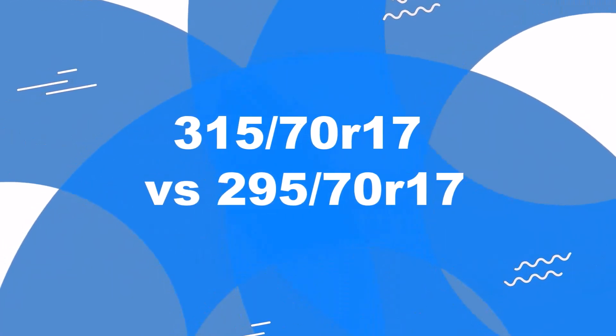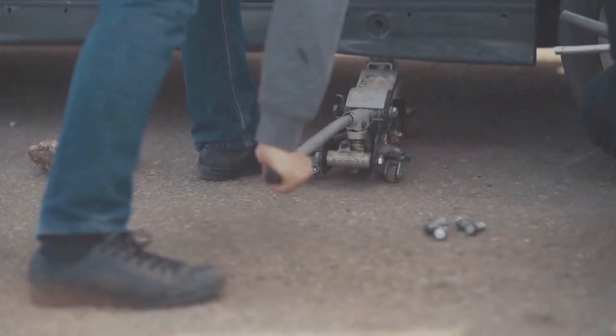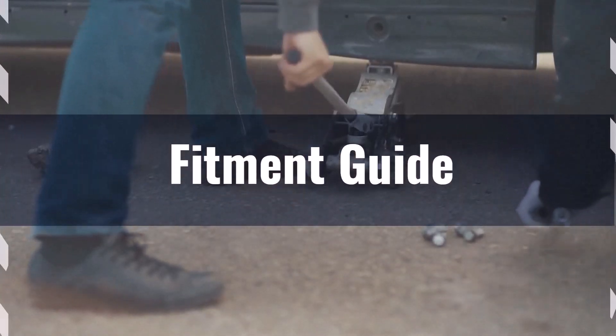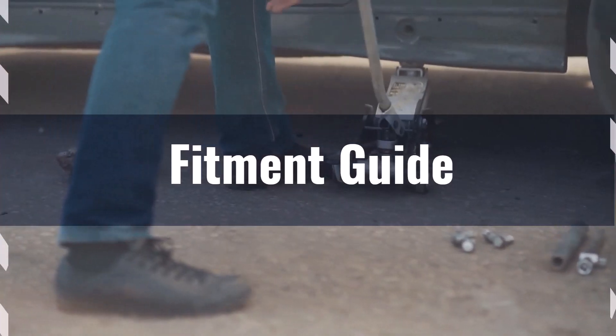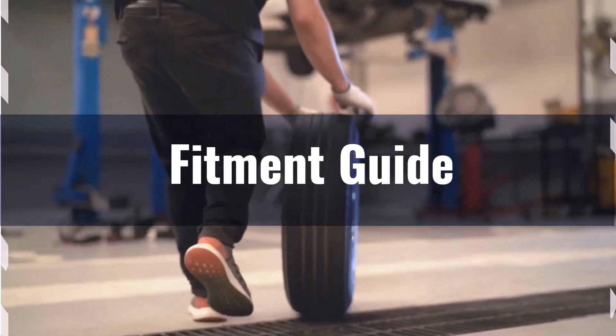Welcome to our comparison video on switching from 315 70ths R17 to 295 70ths R17. The diameter difference between these tire sizes is 3.2%, which slightly exceeds the acceptable 3% range. This means the interchange is not recommended without considering potential adaptations or modifications to your vehicle.